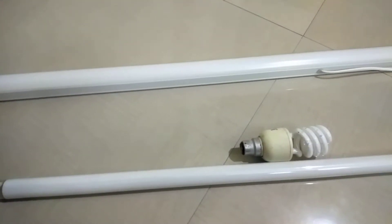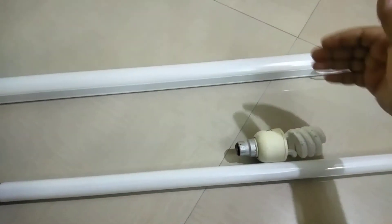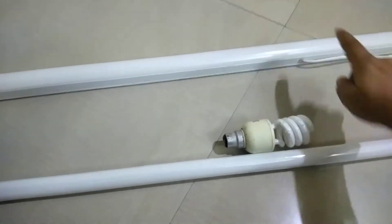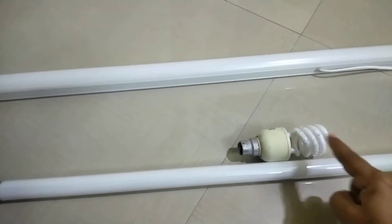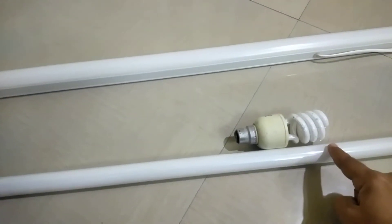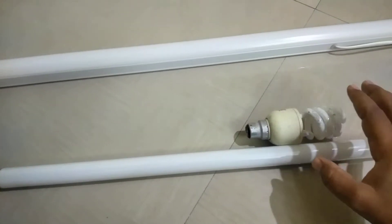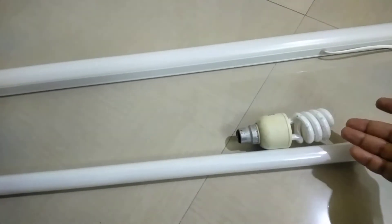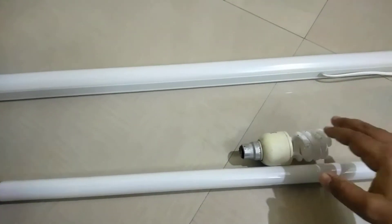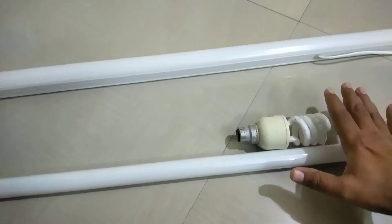Hello friends, welcome to my channel. In this video we are going to discuss about LED tubes and compare them with the fluorescent ones. This one is the LED, and these two are the fluorescent ones — a normal fluorescent tube and a CFL compact fluorescent tube. The technology inside these two is the same, so we won't differentiate between them much. We'll differentiate LED from fluorescent in general.